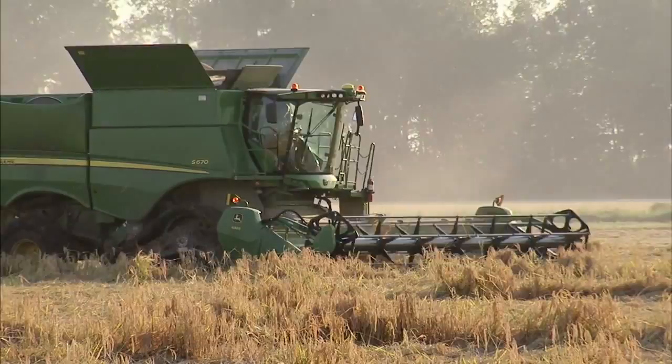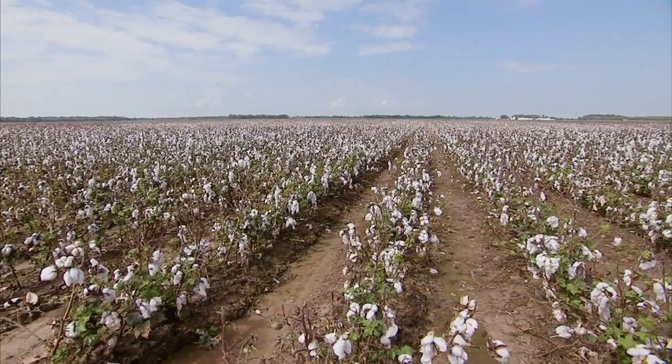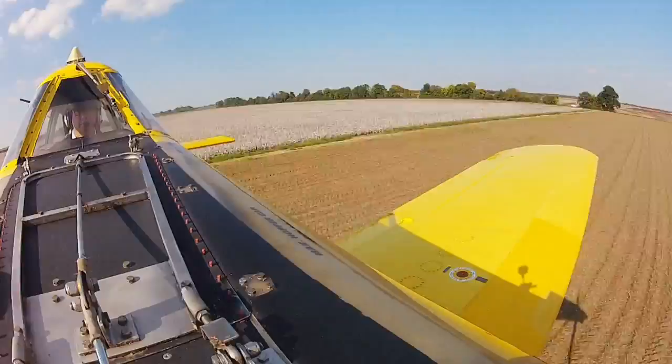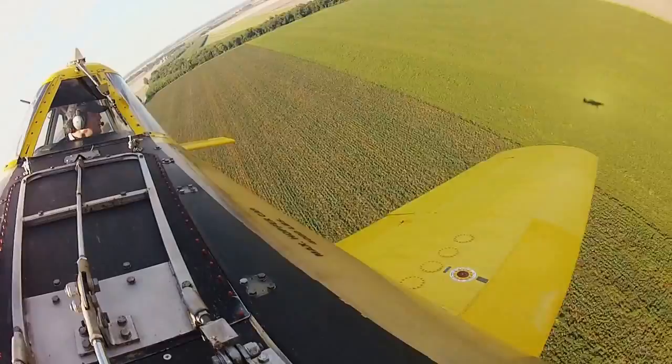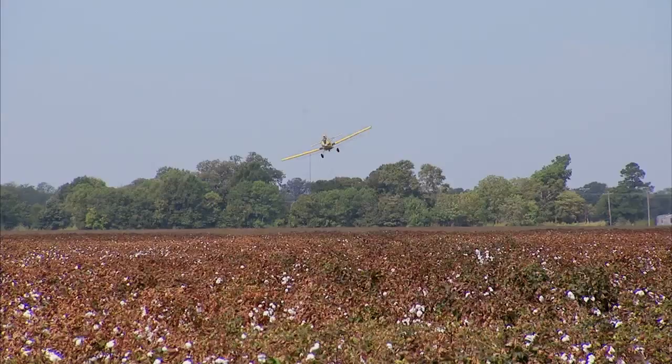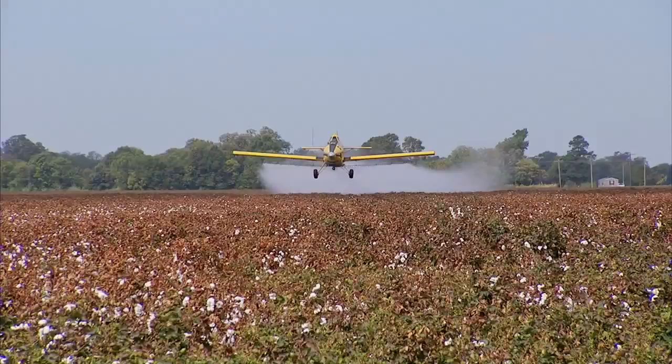Today, the Brantleys raise soybeans, rice, corn, and cotton on land that stretches their farm more than 20 miles. The Brantleys' crop duster took us high in the sky to overlook their expansive operation. Technology plays a key role here, even in managing the aerial spraying on the Brantleys' cotton crop — computerized applications target specific rows, reducing the amount of chemicals needed.